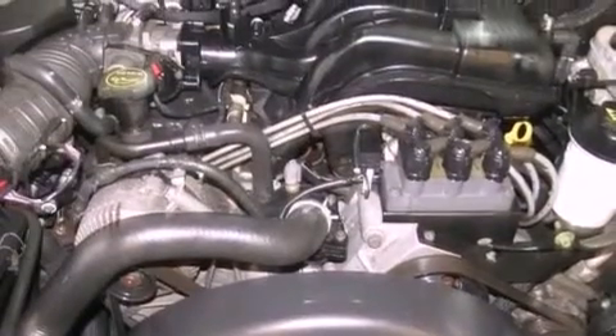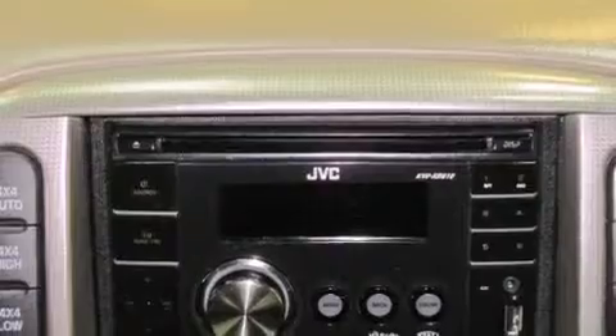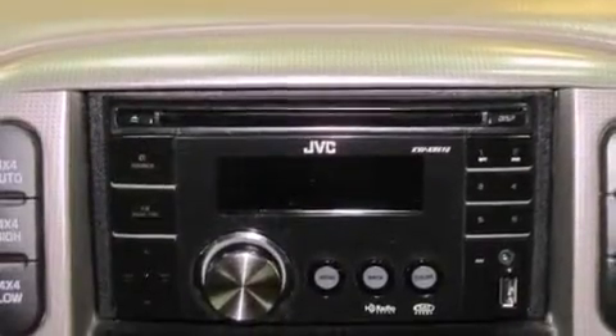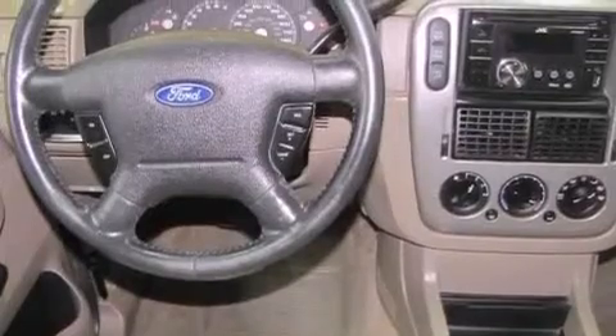Features include aluminum wheels, a low-tire pressure indicator, cruise control, a CD player, a leather-wrapped steering wheel, a passenger side vanity mirror, fog lamps, an anti-lock braking system, a power driver's seat, and an anti-theft protection system.